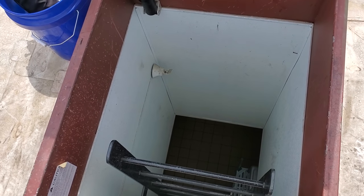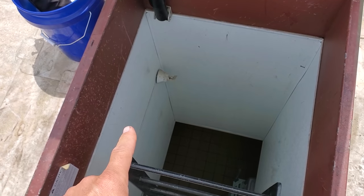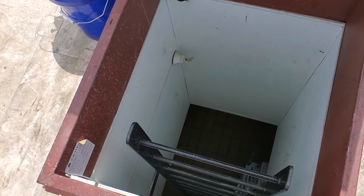I think that is the stupidest, stupidest place for a fire sprinkler. Even though I knew it was there, I still jammed it with my Veto bag coming up. So lucky that thing hasn't popped a hole yet.